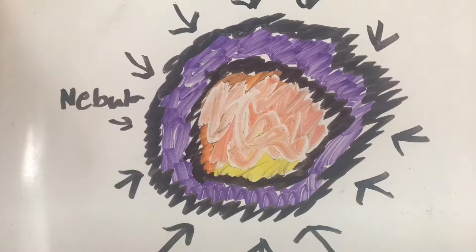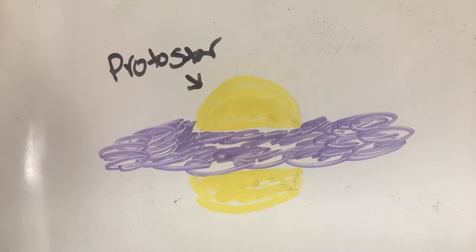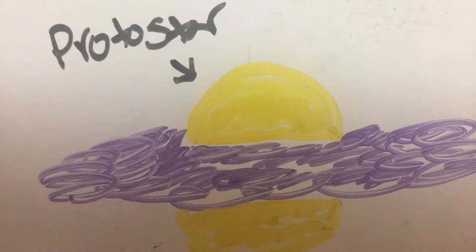All stars form as a cloud of gas and dust called the nebula. The nebula collapses on itself because of its gravity. As the cloud collapses, its rotation forces it into a disk shape with a hot, dense center called the protostar.